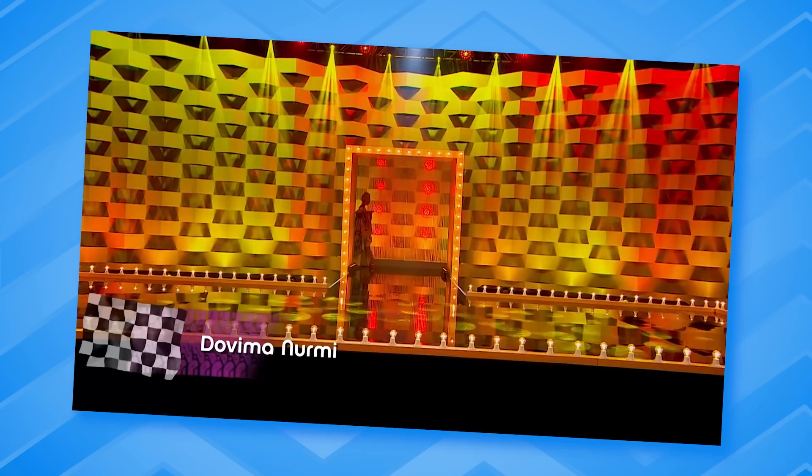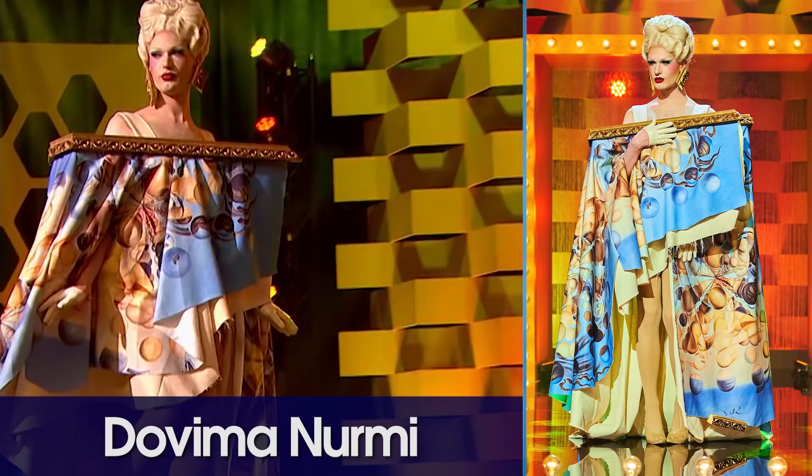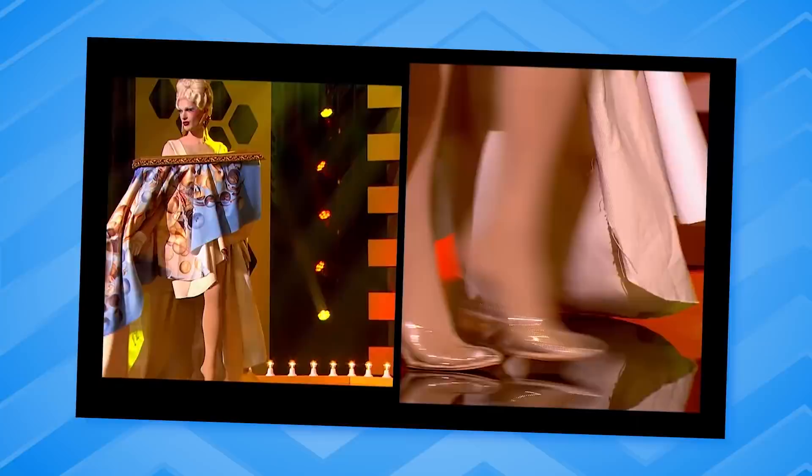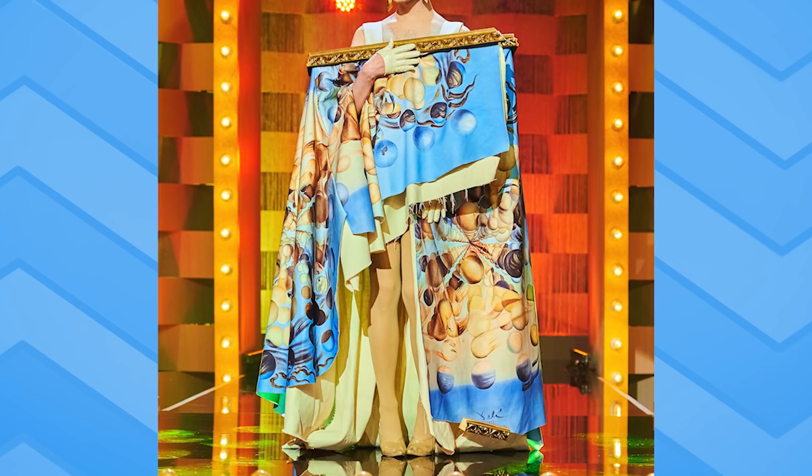First up, Miss Dovima Nurmi. Opulent. She's a painting — she's not a curtain. Looking gorgeous. Her face completely looks like a porcelain doll. She's giving me too much Renaissance reference right here. Colors are gorgeous. I love that her legs are showing, and I love how big it looks at the bottom — it looks like a cape, and I love how it flies away when she walks around.